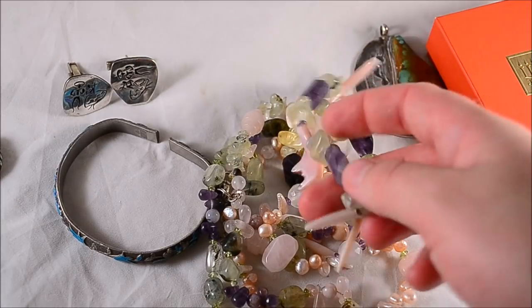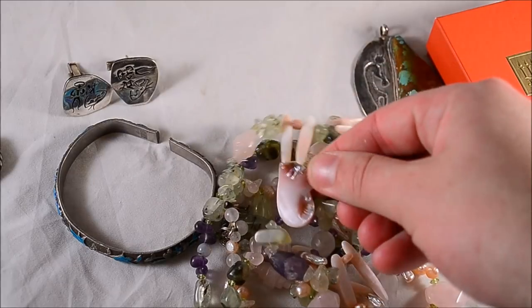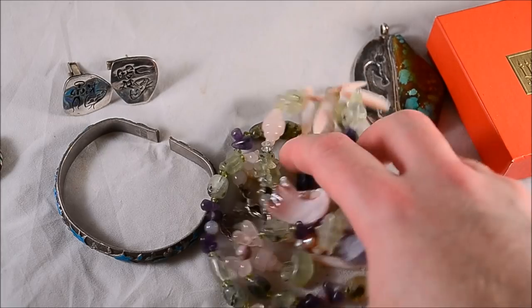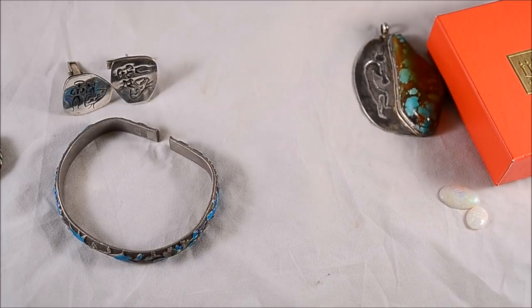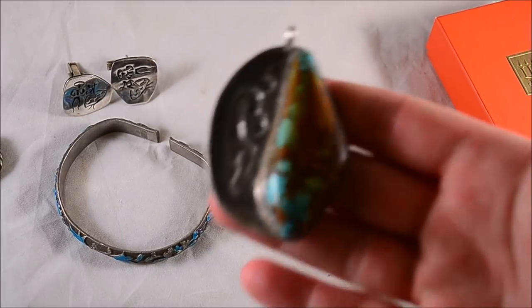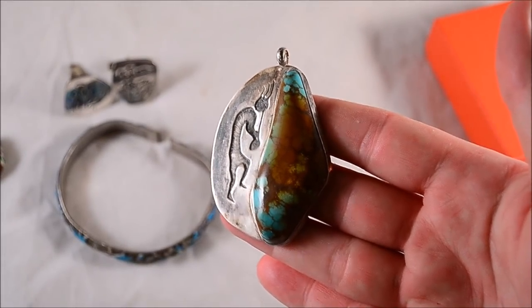Nice large multi-stone pearl necklace with about three strands — really nice. Paid ten dollars for it. Not my favorite purchase but it will sell pretty easily. I've seen these ones before, not too bad.